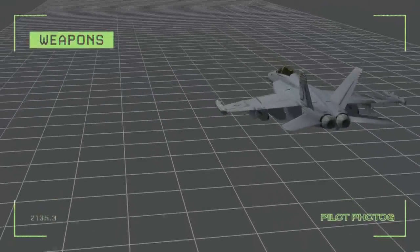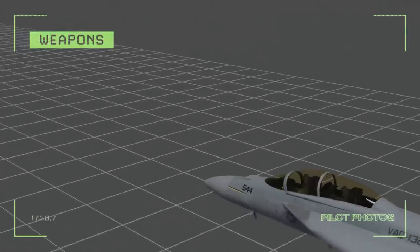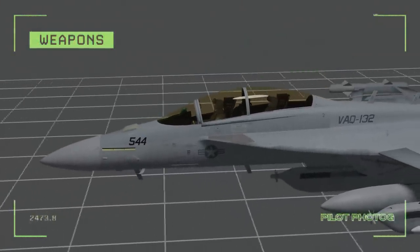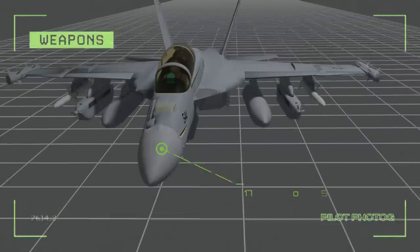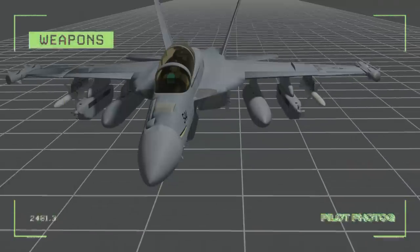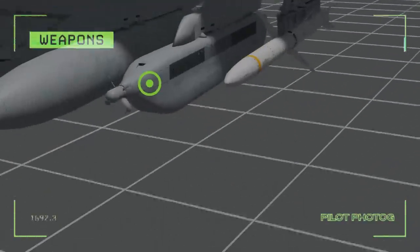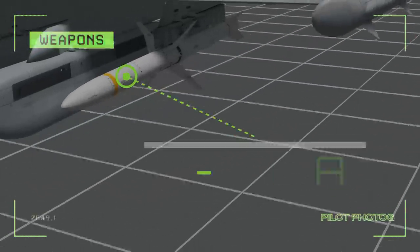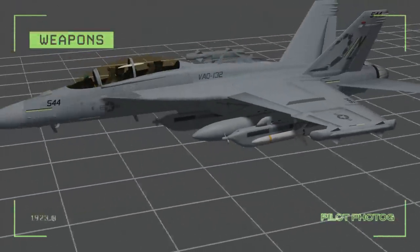In order to make room for the electronic suite that controls the AN-ALQ-218 and assists with coordinating the AN-ALQ-99s, the Growler removes the 20mm cannon found in the nose. However, there are still 9 hardpoints — 6 under wing and 3 under the fuselage — with a total capacity of 17,750 pounds for external fuel and ordnance. Typically, the inboard pylons carry 480-gallon fuel tanks, while the midboard pylons can carry the AN-ALQ-99 high band jamming pods, and outboard pylons are typically reserved for anti-radar missiles such as the AGM-88 HARM and the AGM-154 JSOW air-to-surface missile.